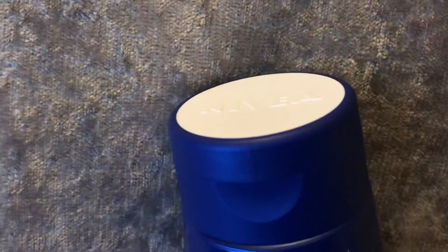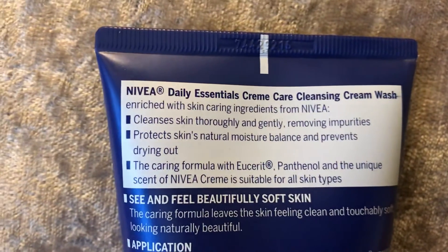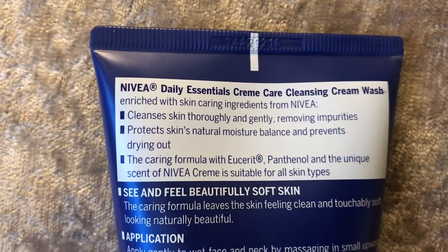I'll show you the bottom. For some reason I really like the Nivea lids - I said that in the last one. On the back it says: enriched with skin caring ingredients from Nivea.